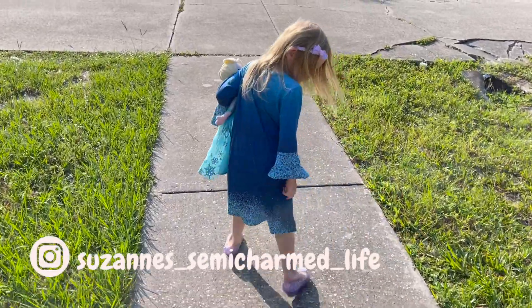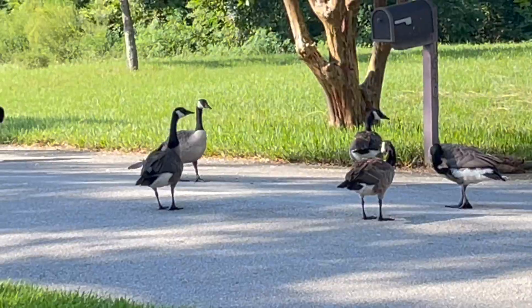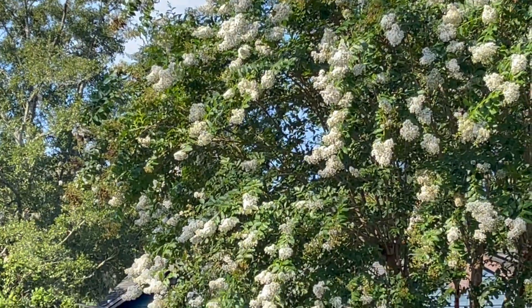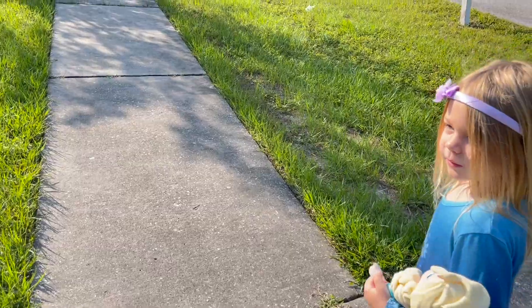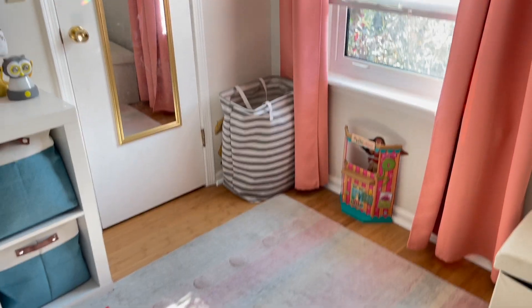I have a five-year-old and a two-and-a-half year old, and we like to start our day with walks. We usually just do a lap or so around the neighborhood. I live in Florida and it gets very hot very early, so we don't really wait too long. If we can't get it done first thing in the morning, we probably won't do it, but we love to get out and walk first thing in the day.